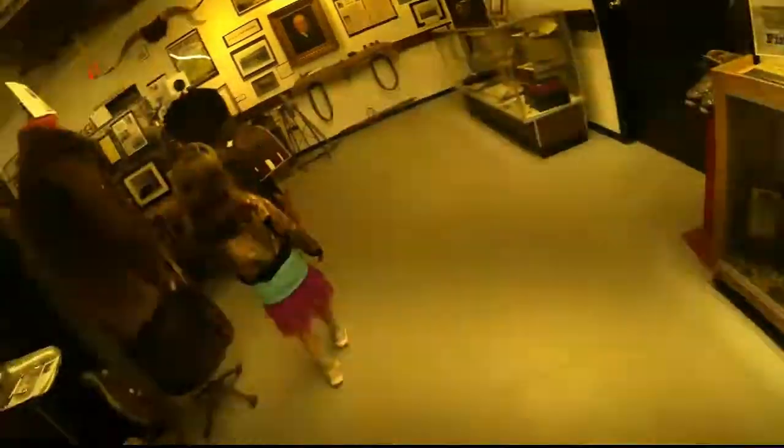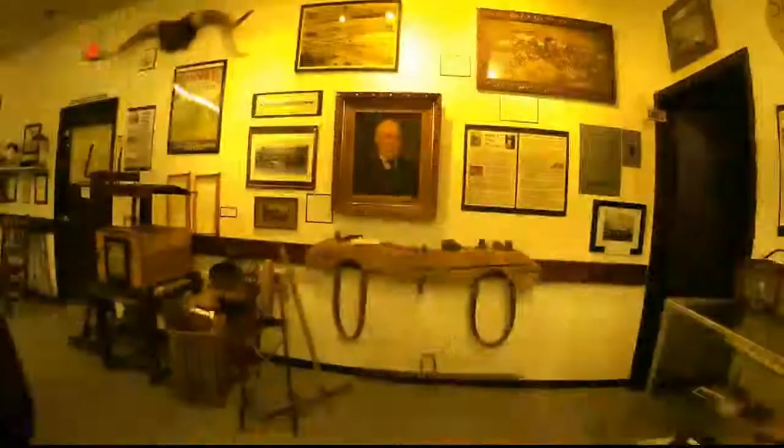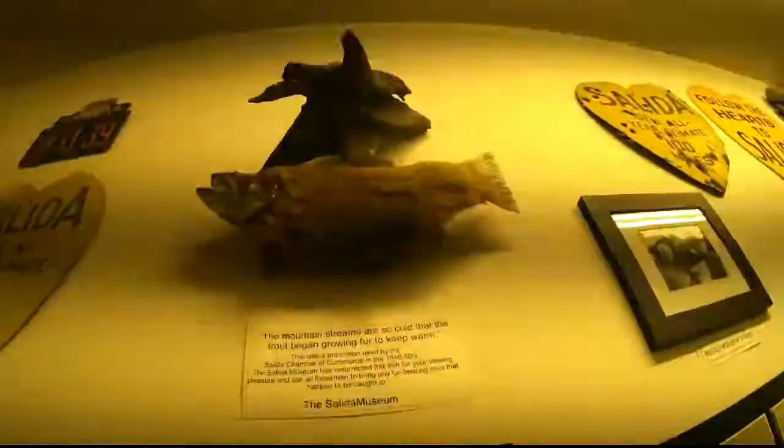I'm wondering where the fur-bearing trout is inside of here — the one we saw in Mysteries of the Museum at one time. I remember hearing about this painting here, where the eyes would follow you. There it is — there's the hairy fish.